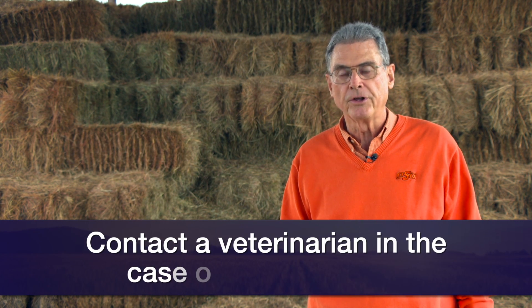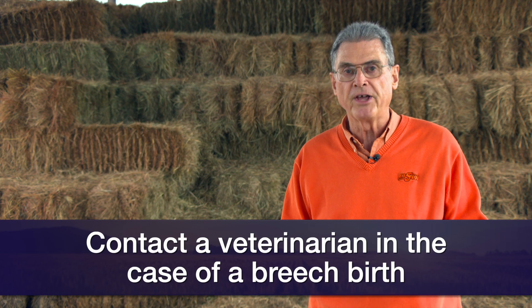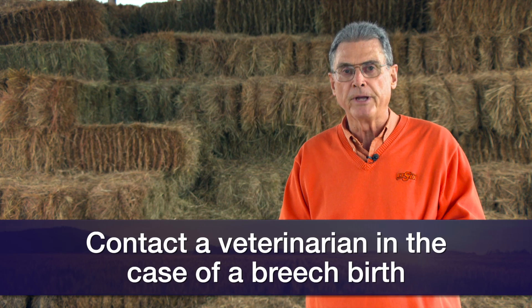One more thing — if you reach in and you're examining a cow or heifer that's struggling and you find that you're feeling the buttocks and the tail of the calf but no legs at all, that's a breech delivery. Quite frankly, most of us don't have the capability of delivering that calf on our own. It's probably going to have to be delivered by C-section by a veterinarian. Call your local large animal veterinarian as quickly as possible and get that cow some help.